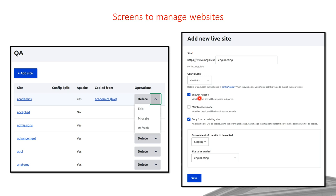Question: What does the 'Refresh' button do in your internal tool? Thomas: It refreshes the copy — so if a QA site was copied from the live Academics site, clicking Refresh will re-copy the live site to QA, syncing it fresh from production.